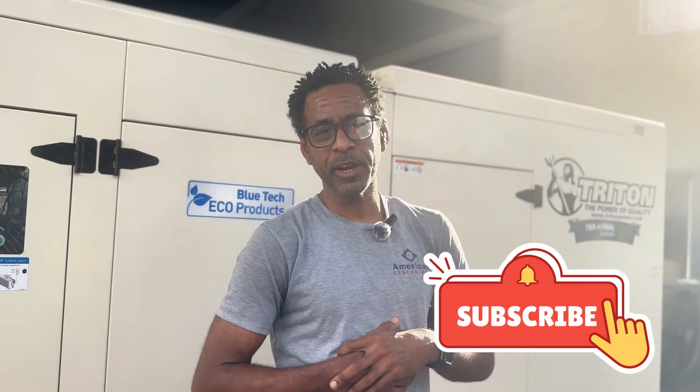Thank you. My name is Mike. I hope you enjoyed our video. Feel free to subscribe and like below. If you have any questions, give us a contact. And remember, keep your generator well oiled and running.